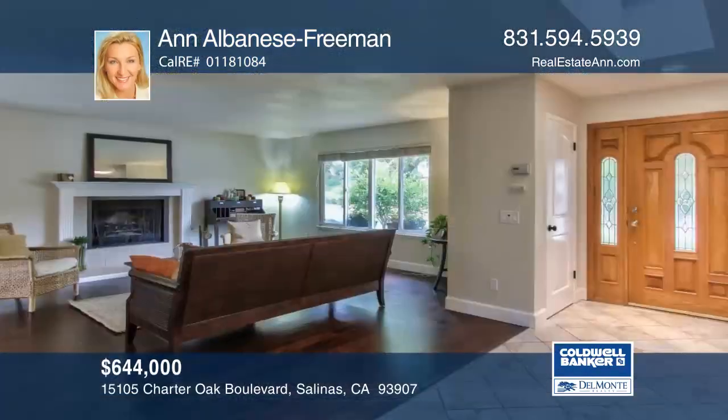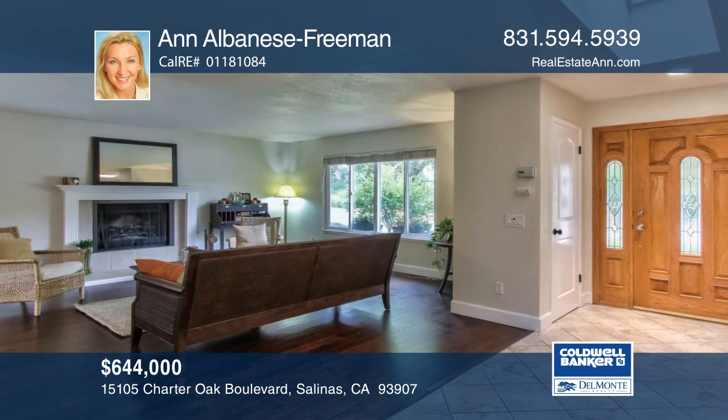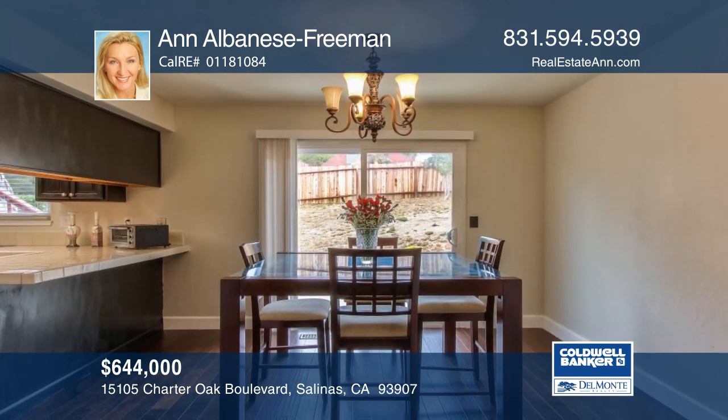Don't miss this beautifully maintained, centrally located, warm and welcoming home located in the residential area of Oak Hills with no HOA fees.